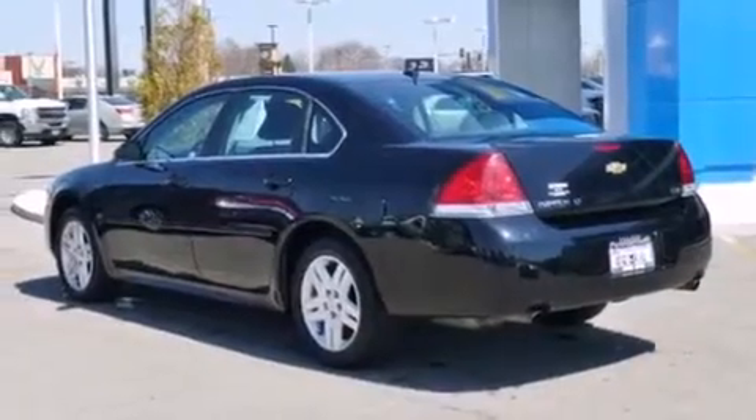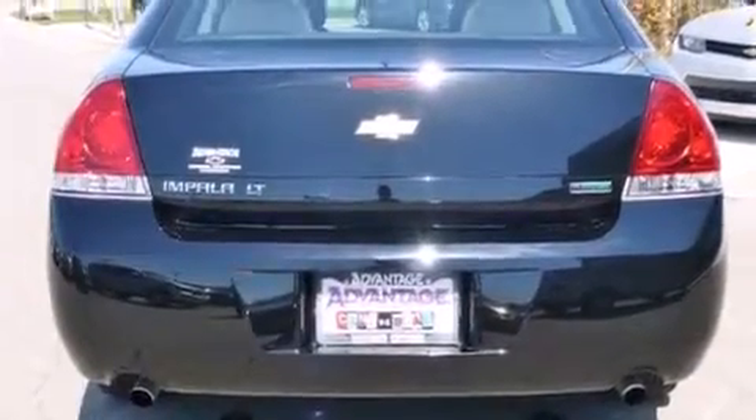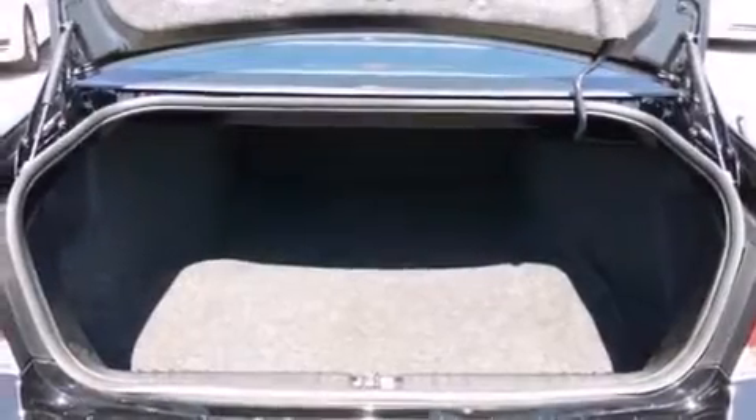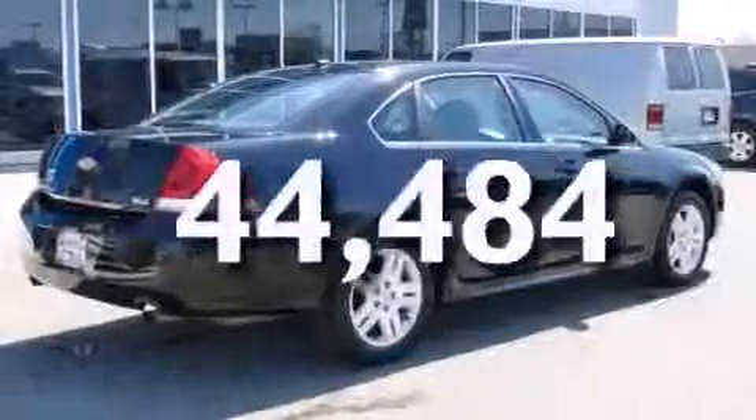All of the following features are included: a low-tire pressure indicator, traction control and stability control systems, cruise control, latch-ready child seat anchors, air conditioning with automatic climate control, an anti-lock braking system, a keyless entry system, and this vehicle has fewer than 45,000 miles on the odometer.